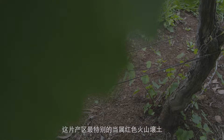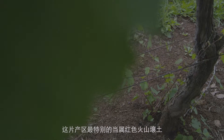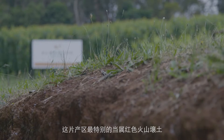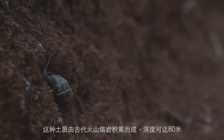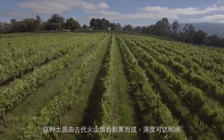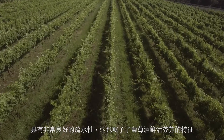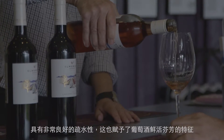What's really special about the soil here in the Upper Yarra — this particular section — is it's a deep red degraded volcanic loam derived from ancient lava flows. It's about 80 metres deep, very free draining, and it really gives the wines a very vivid aromatic character.